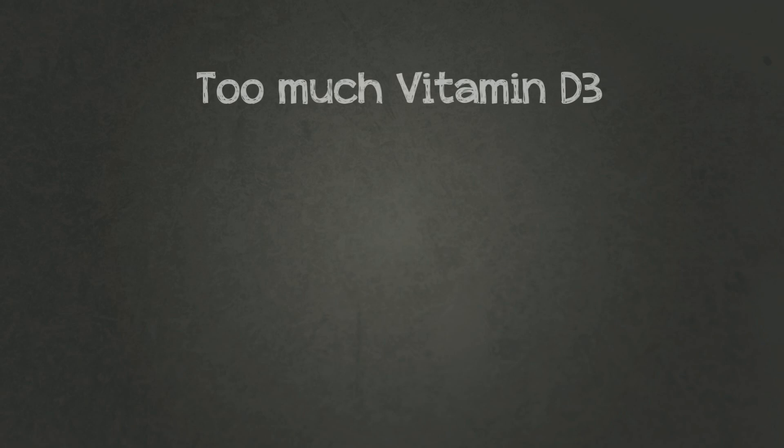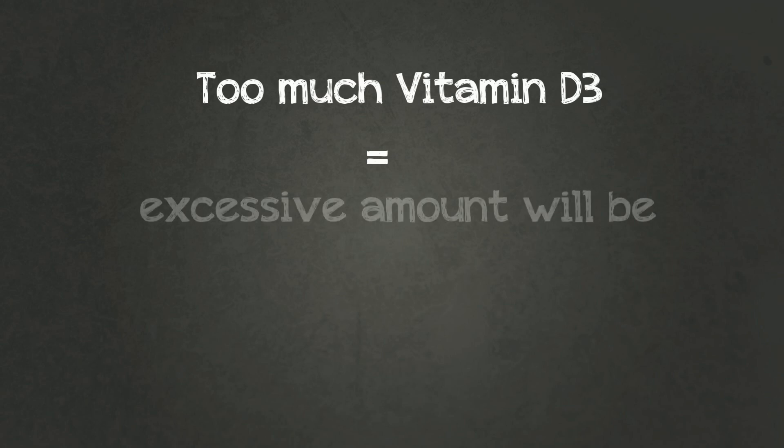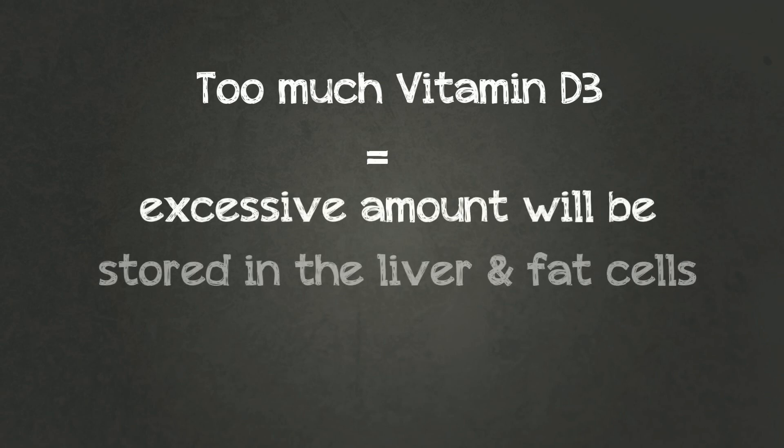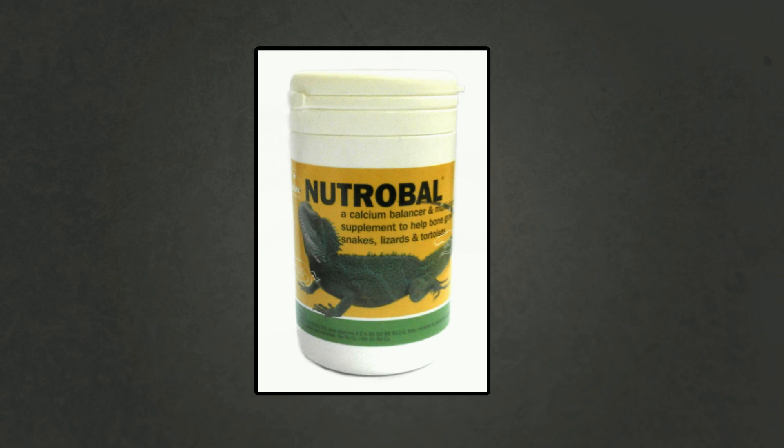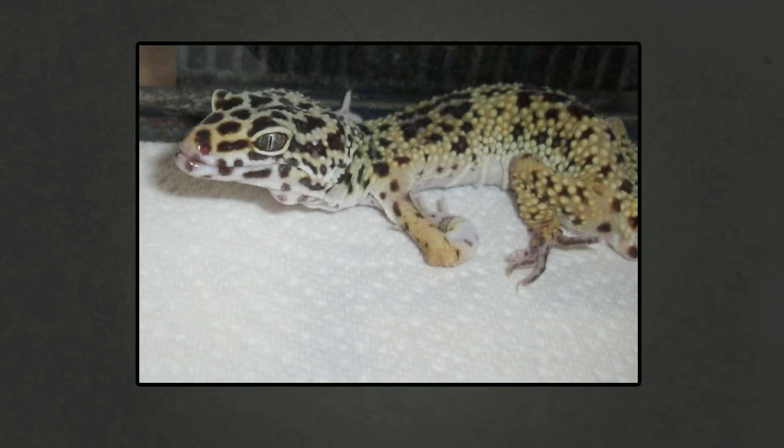If there's too much vitamin D3 — like if you buy a pot of calcium with added D3 — then eventually too much will be stored in the liver and fat cells. Calcium will be overly absorbed, so there's a chance your gecko could succumb to calcium intoxication. This may only happen over a long period of time if you just keep using calcium with added D3. Also keep in mind that other vitamins and minerals are required, which can usually be found in reptile multivitamins. In layman's terms: if the correct supplements aren't provided, everything goes downhill.